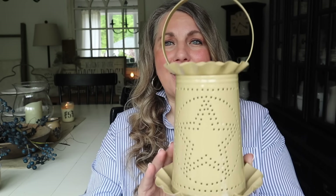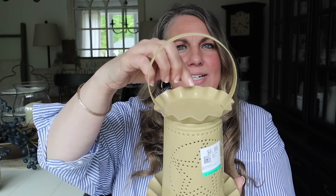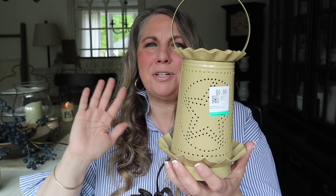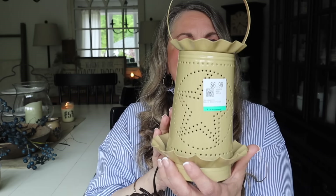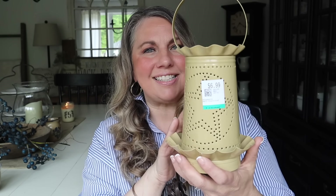I also found this wax warmer — I love it! I love the punch tin wax warmers. I'm not sure about the color though; I'm thinking about spray painting it black or another color. Let me know in the comments if you think I should keep it or spray paint it, because I'm worried about the heat affecting the spray paint near the warming dish for wax melts. It was $6.99 at Savers with 20% off. It has a nice cute cozy glow, and if you found this at a prim shop or boutique it would definitely be more than $6.99.